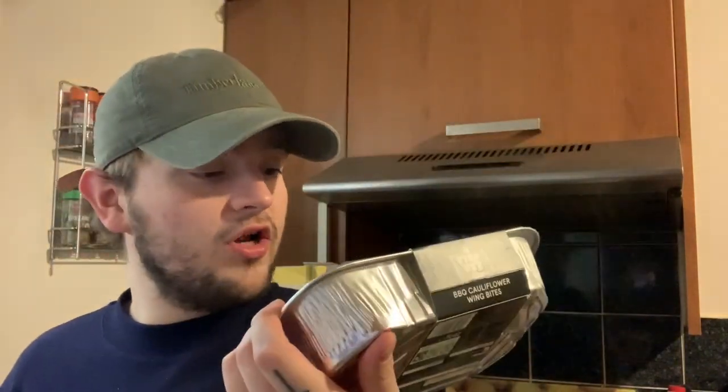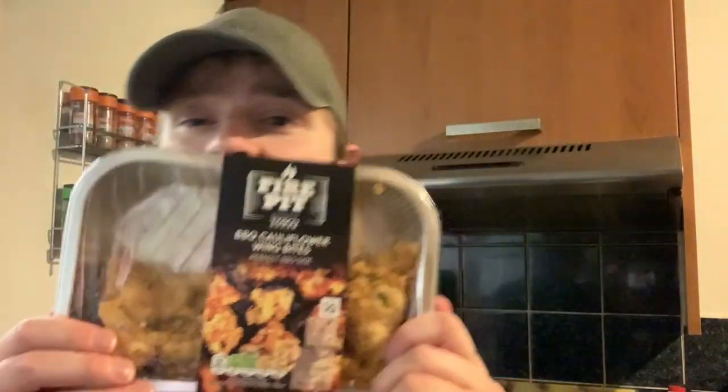These are new. It was really weird because you can keep changing your shopping until a certain time to make amendments. I really, really wanted to try these — the barbecue cauliflower wing bites. They look so good. When I first went on, they said they weren't available, then they were, then they weren't again — but then they came. Not that I'm complaining! I'm really excited to try them. That's all the meat-free products.